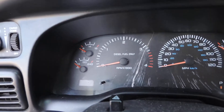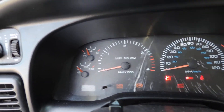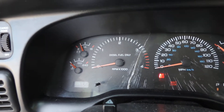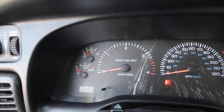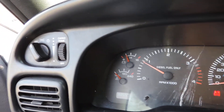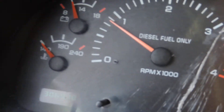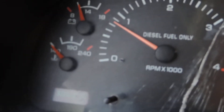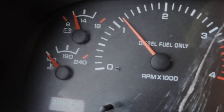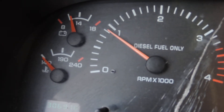We'll start it up and show you how it runs. It has 306,918 miles. The truck is very, very strong.